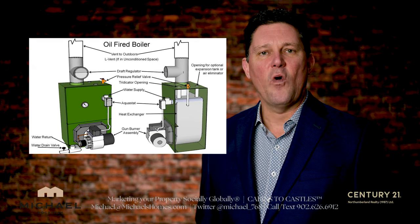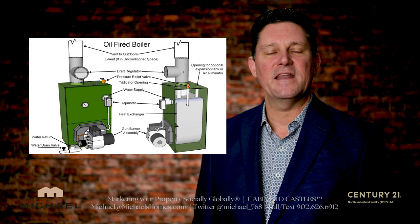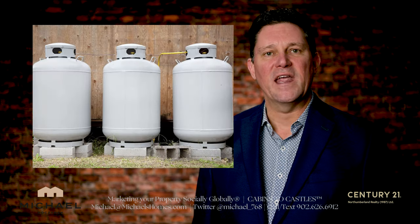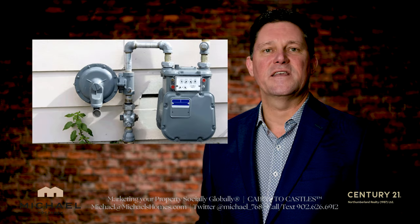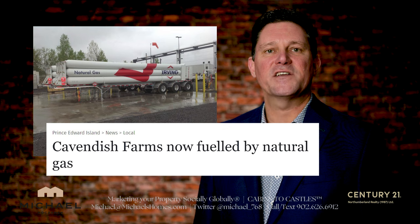Essentially in Prince Edward Island on a residential basis we're using primarily oil-fired boilers, so heating oil is the main heating source, and additionally some people would be using propane. We do not have piped-in natural gas at this point; however, it is being brought into the island via truck but it's only being used primarily in industrial applications such as manufacturing plants.